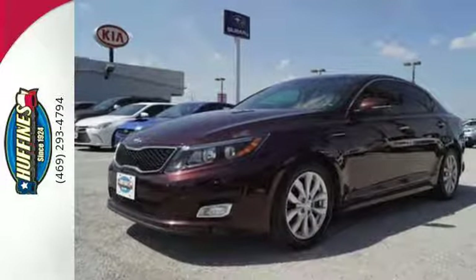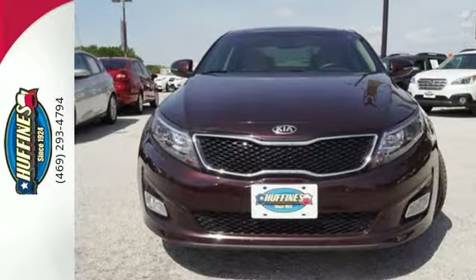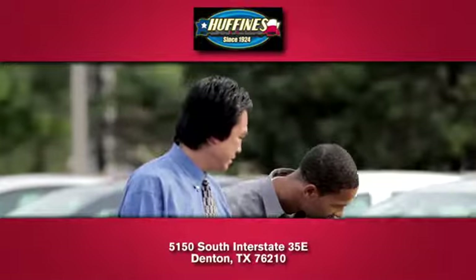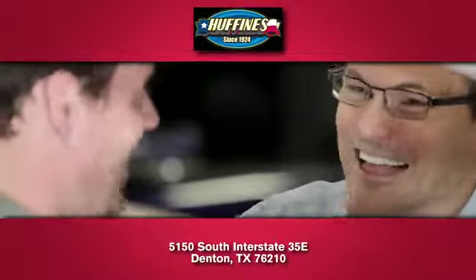A heightened level of style, a heightened level of comfort. Test drive this Optima before it's gone. At Huffine's Kia Denton, you'll love our stress-free sales experience and appreciate our hard-working finance department.